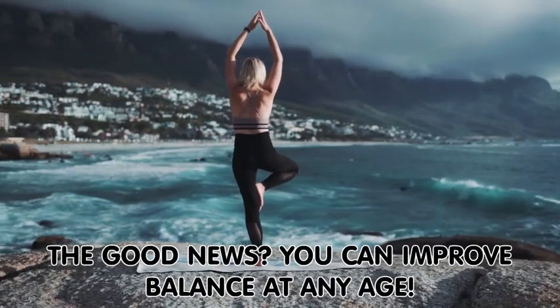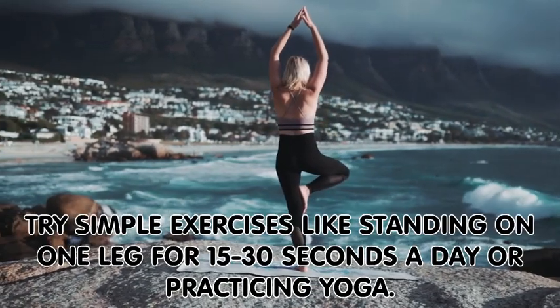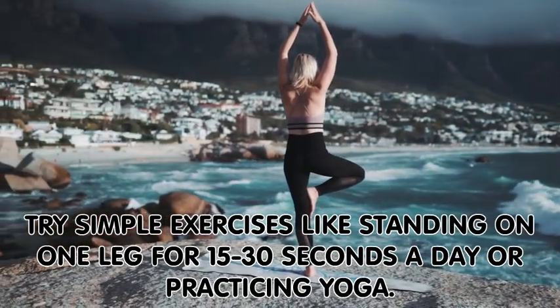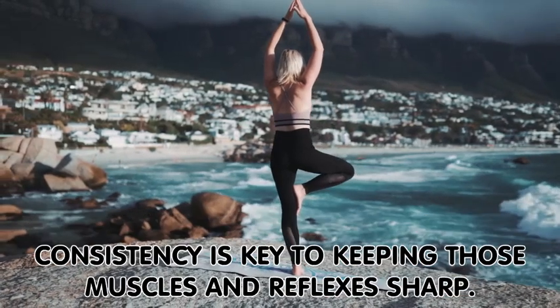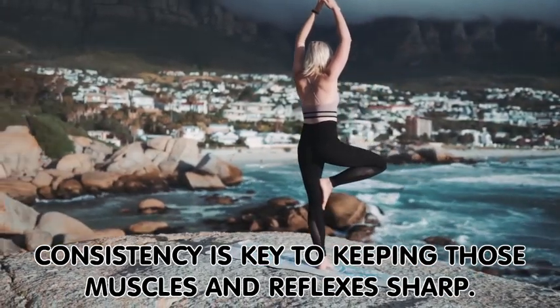The good news? You can improve balance at any age. Try simple exercises, like standing on one leg for 15 to 30 seconds a day, or practicing yoga. Consistency is key to keeping those muscles and reflexes sharp.